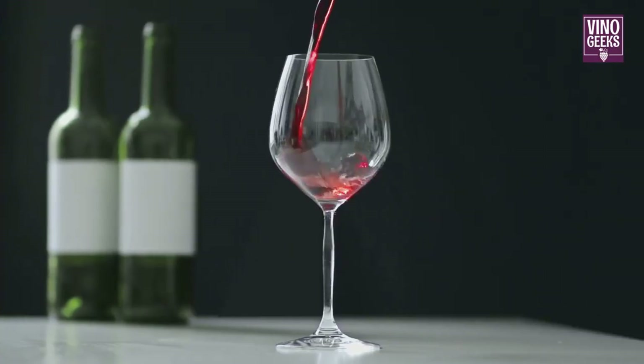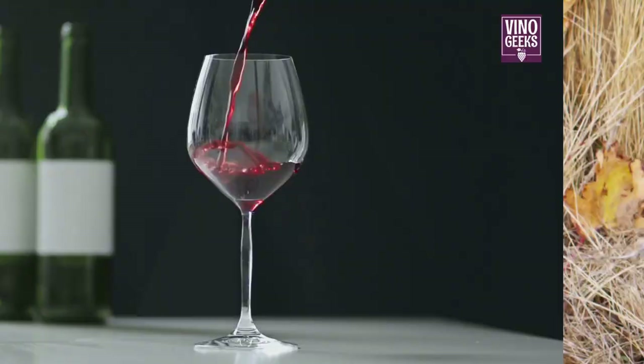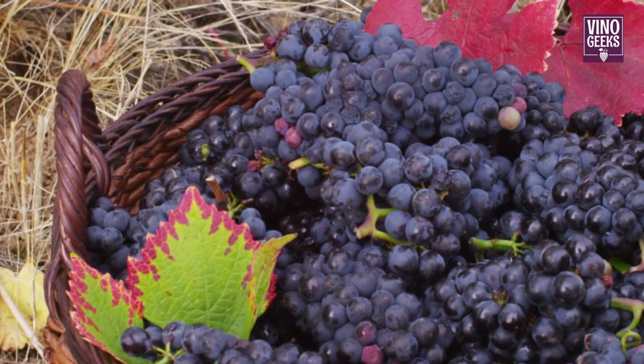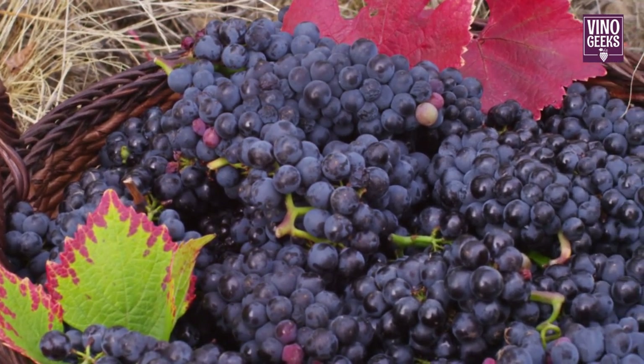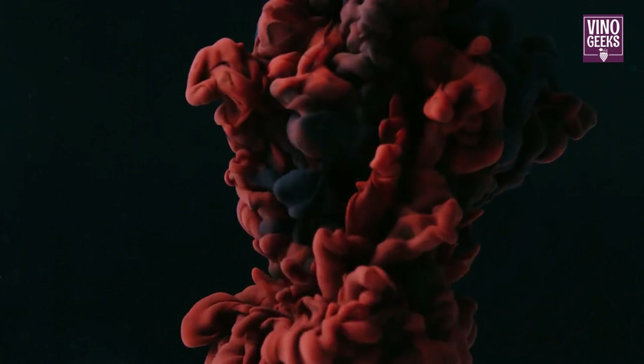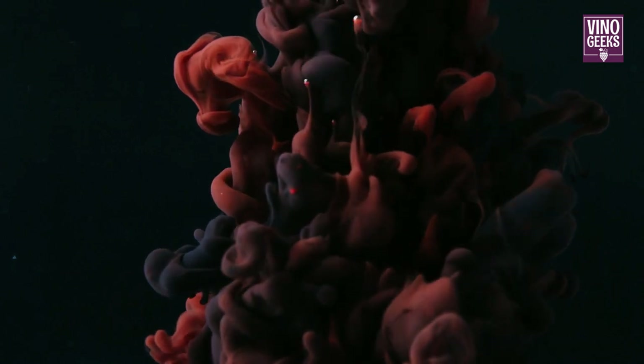Our journey begins with the king of Bordeaux red grapes, Cabernet Sauvignon. Known for its bold flavors and firm tannins, Cabernet Sauvignon thrives in the gravelly soils of the left bank. Its aromas of blackcurrant, cedar, and tobacco make it a cornerstone of Bordeaux blends, adding structure and age-worthiness to the wines.